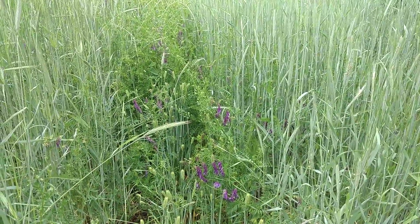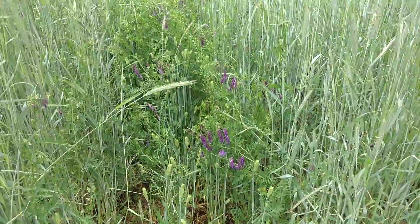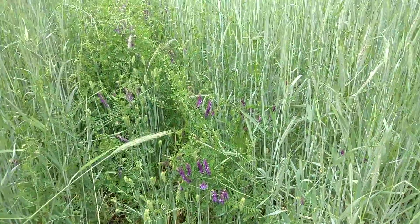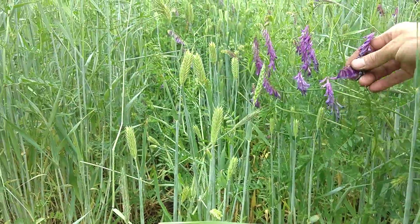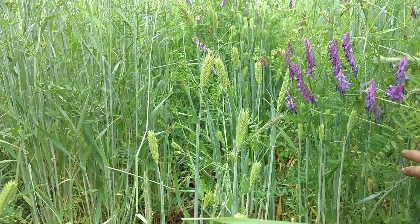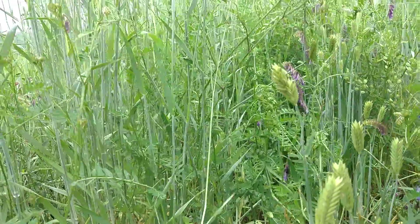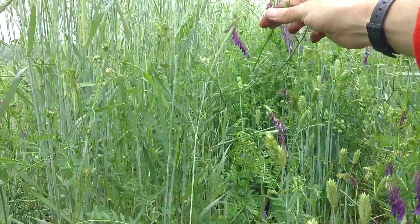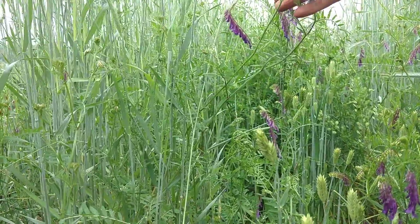This is Purple Hairy Vetch, which is at a good flowering stage. To terminate Hairy Vetch more than 90%, you need early pod set — you look at the top five nodes. If I took this single right here, it would be about 30% flowering. There's about three flower sets but there are no pods, so I certainly don't want to try to crimp this.